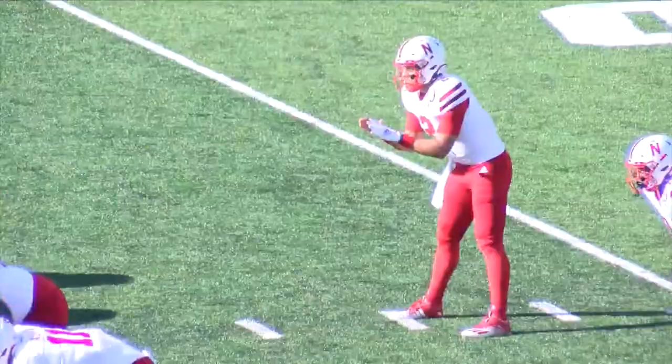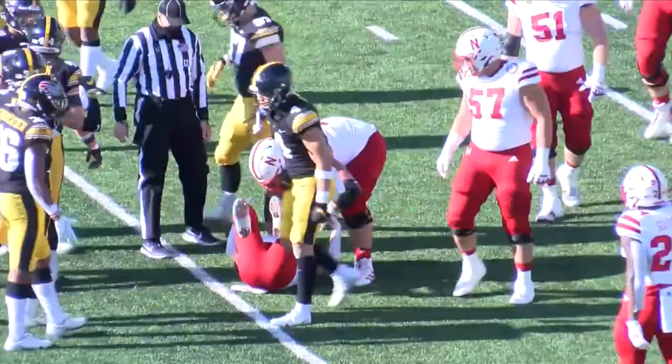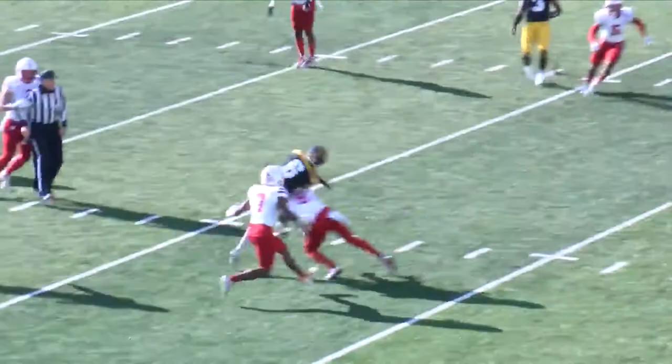Third down for Nebraska, and Dane Belton delivered a big hit on a Cornhusker — that would force fourth down. Iowa relied on their passing game in the opening half, with a nice completion to Amir Smith-Marsetti, who took a hit but kept on playing. Then Spencer Petras went to Tyrone Tracy in the end zone — touchdown, Hawkeyes — and they had themselves a 10-0 lead.